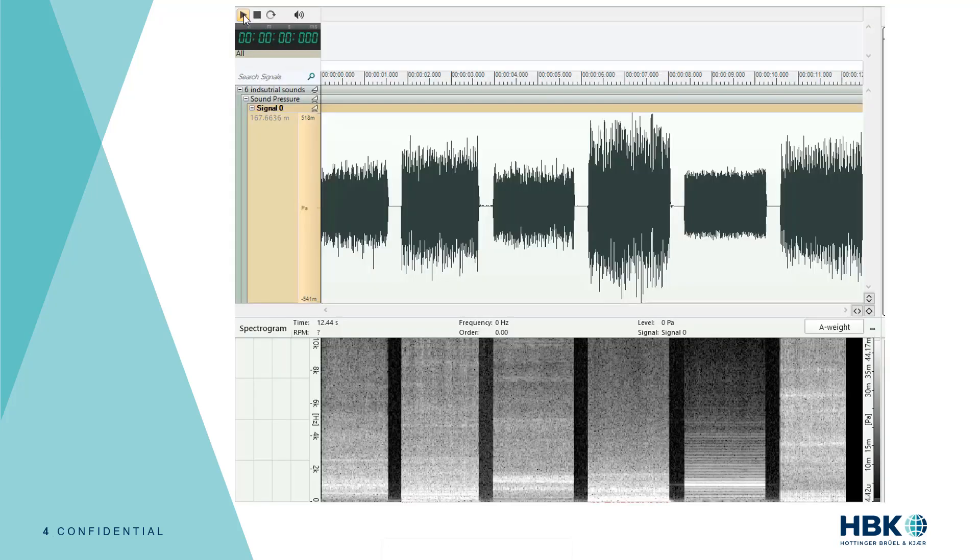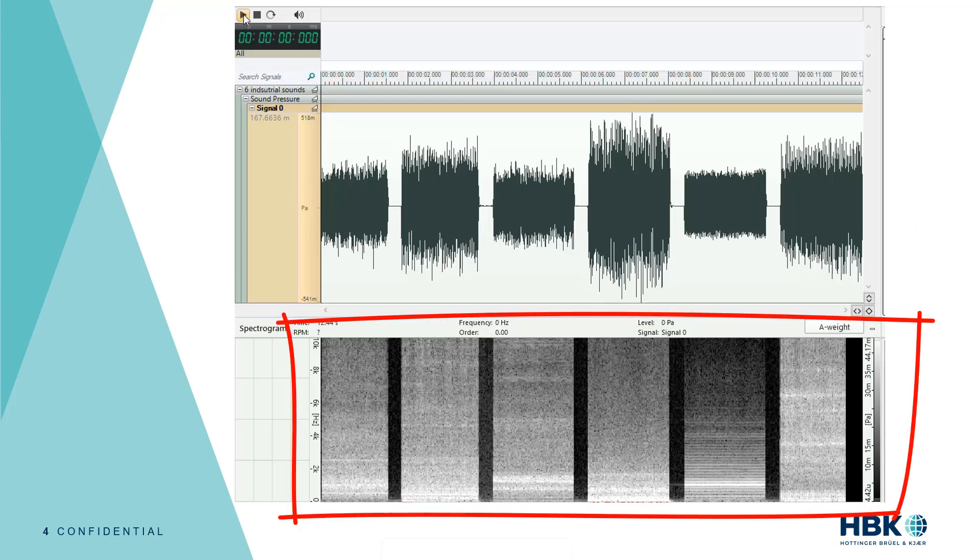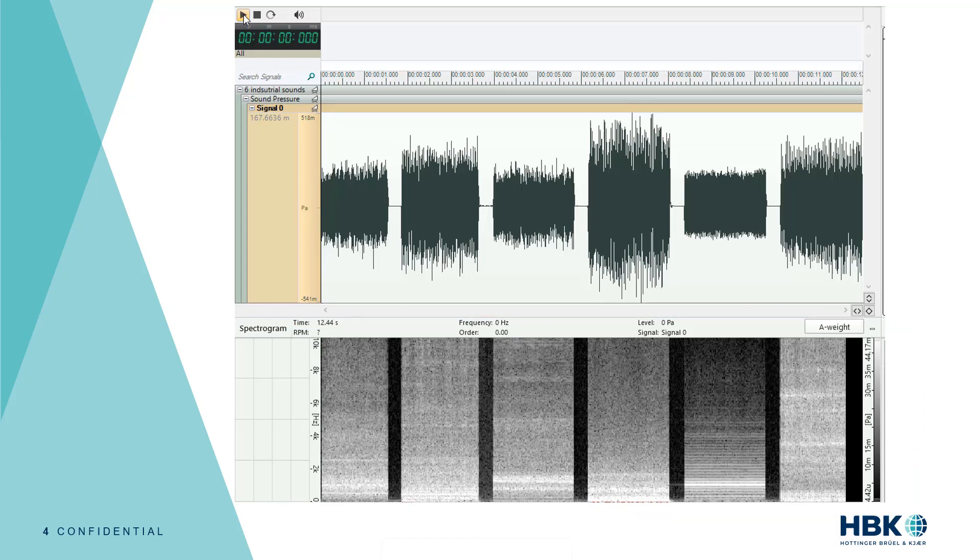The first thing I'm going to do is challenge the decibel representation by showing you how decibel is sometimes a crude way to measure sound. I'm going to play you a recording of six different industrial sounds. On the top graph you can see the time domain in Pascal, and on the bottom graph you can see the frequency domain. From the time domain the amplitude of the six sounds are very different, and on the frequency domain we can see their spectral content is also very different. But for now just listen and focus on the loudness of these six industrial sounds.